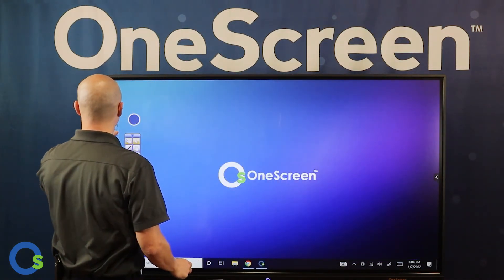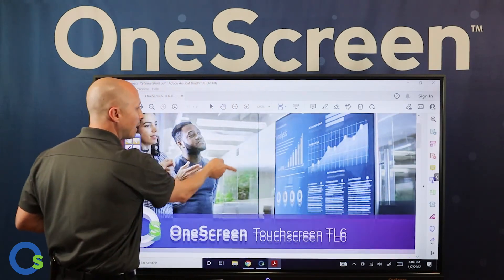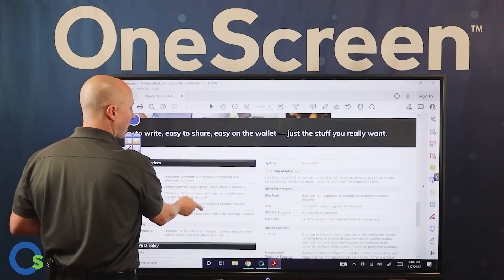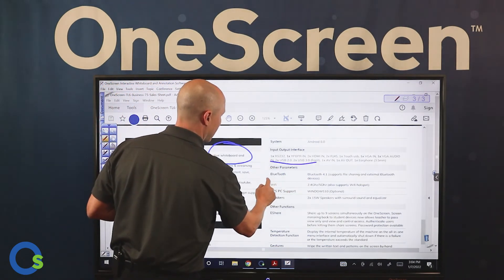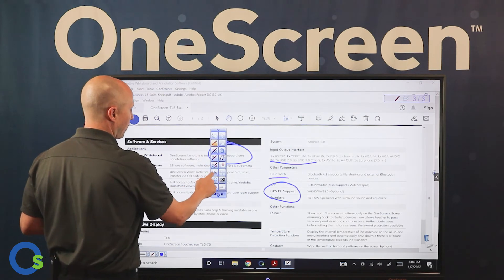If I minimize that and open a PDF, a PowerPoint, or a website — anything on my computer — I can manipulate it, and as soon as I click the annotation tool I have the ability to annotate right over it, enhancing the presentation with colors, highlighters, and everything of that nature.